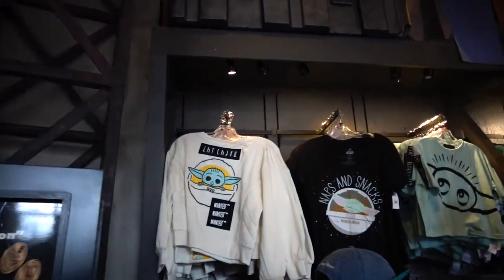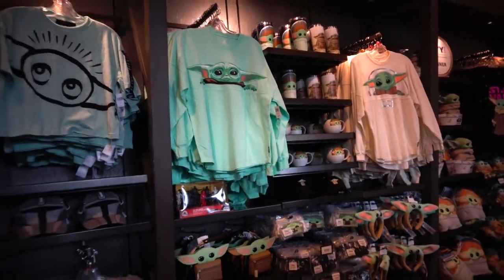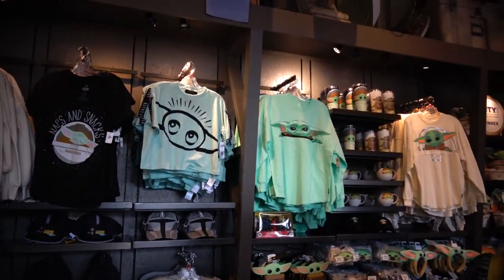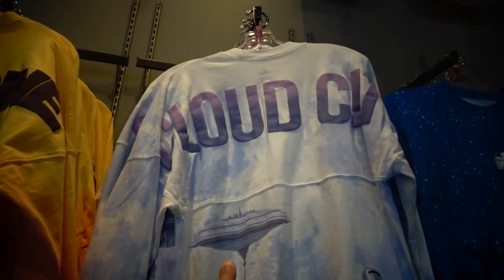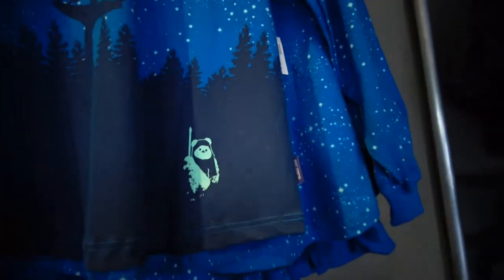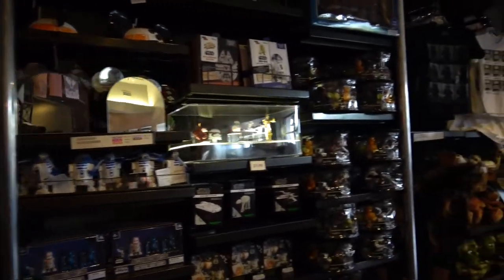There's Baby Yoda — a lot of Baby Yoda stuff. This is pretty much a whole wall of Grogu Baby Yoda. These are really cool Spirit Jerseys — Tatooine, Cloud City, Endor with a little Ewok on it. A lot of great stuff here.